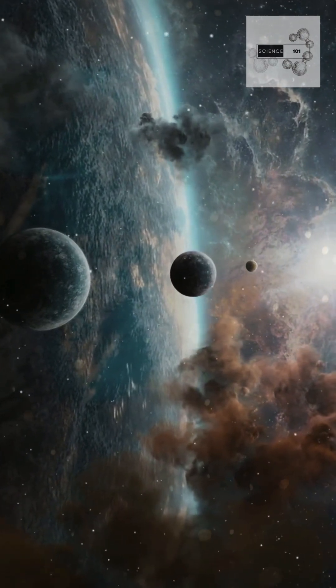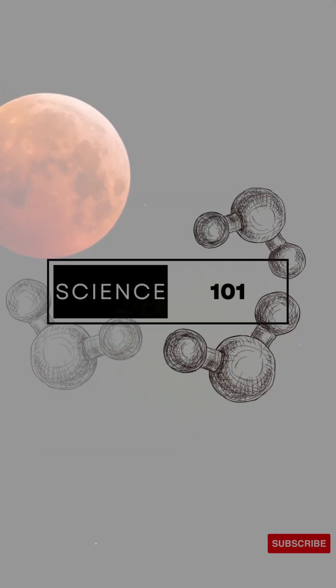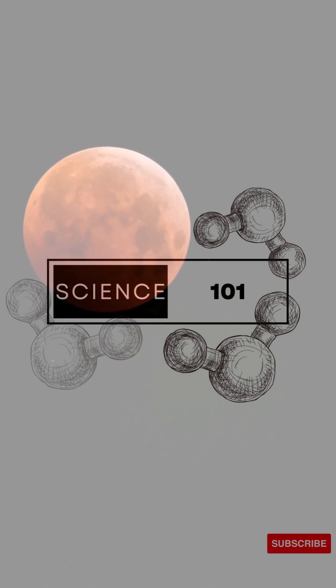So look up, take it in, and witness one of the great astronomical wonders of our time. Tag a friend and mark your calendars.